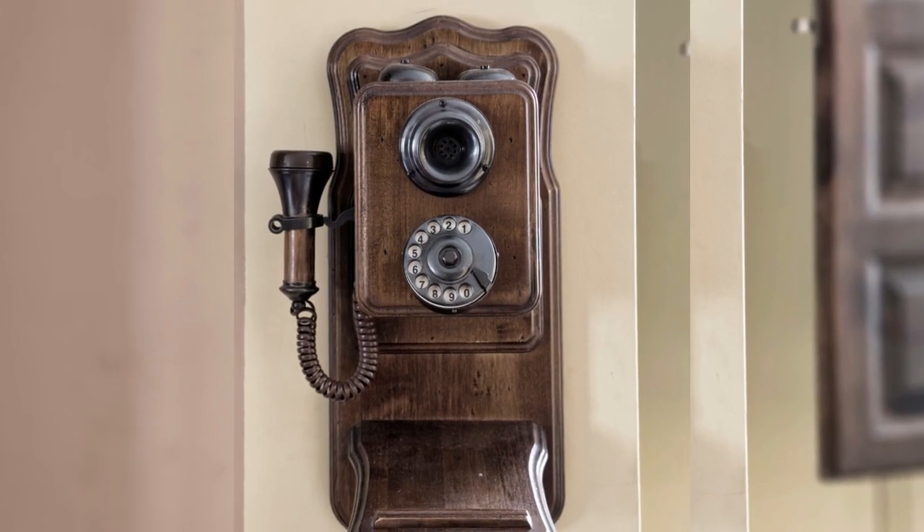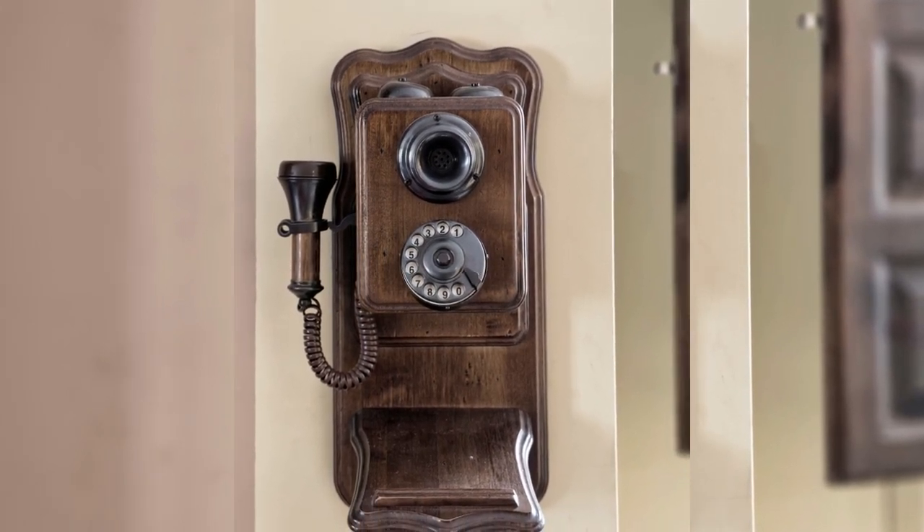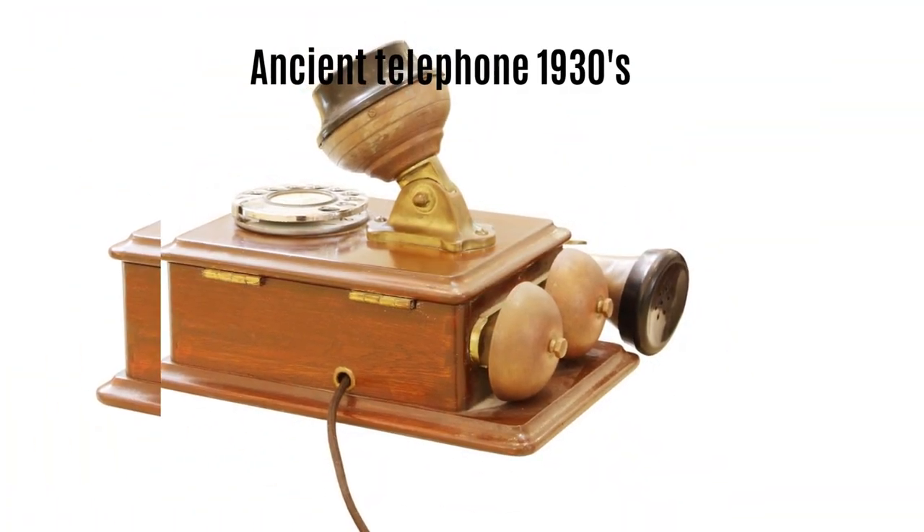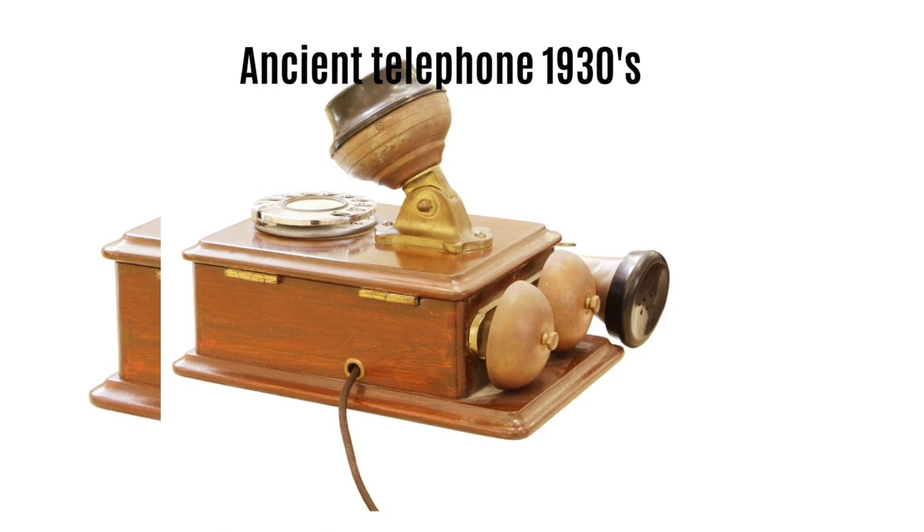The collection can be made up of any type of antique phones, from simple wooden wire phones to more complicated and expensive devices. It can be hard to find these valuable pieces today.